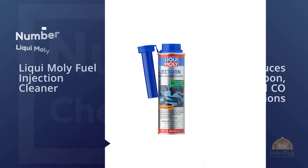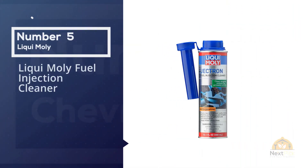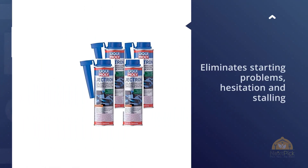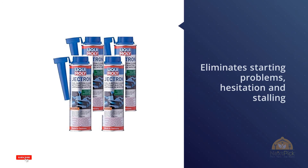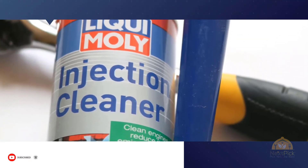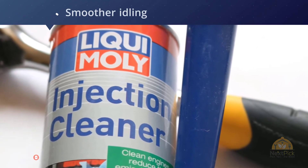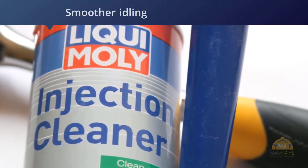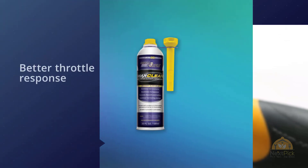Number five: Liqui-Moly Fuel Injection Cleaner. Liqui-Moly does far more for your engine than your standard injector cleaner. If you're noticing issues on startup such as rapid clicking or stalling, you'll see your problems disappear. You get better throttle response as well as smoother idling. Attractively priced and in a 300-milliliter bottle, Liqui-Moly is a great option.